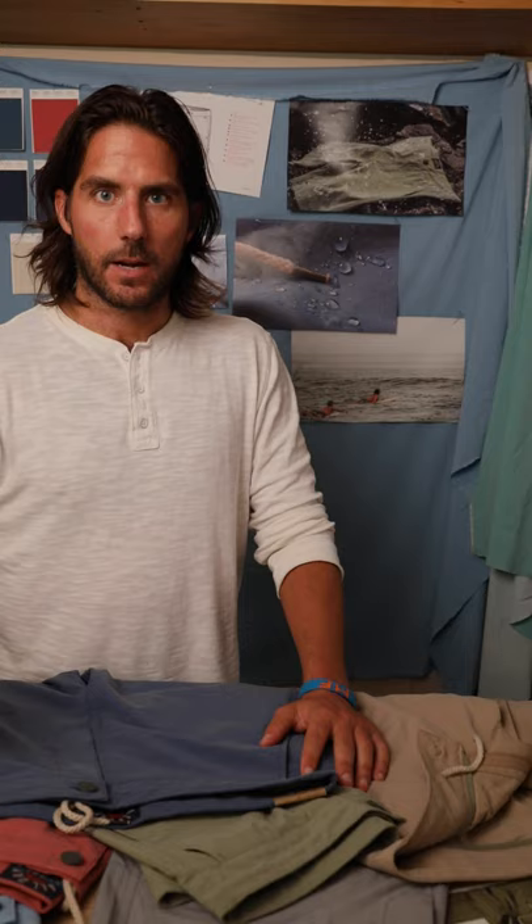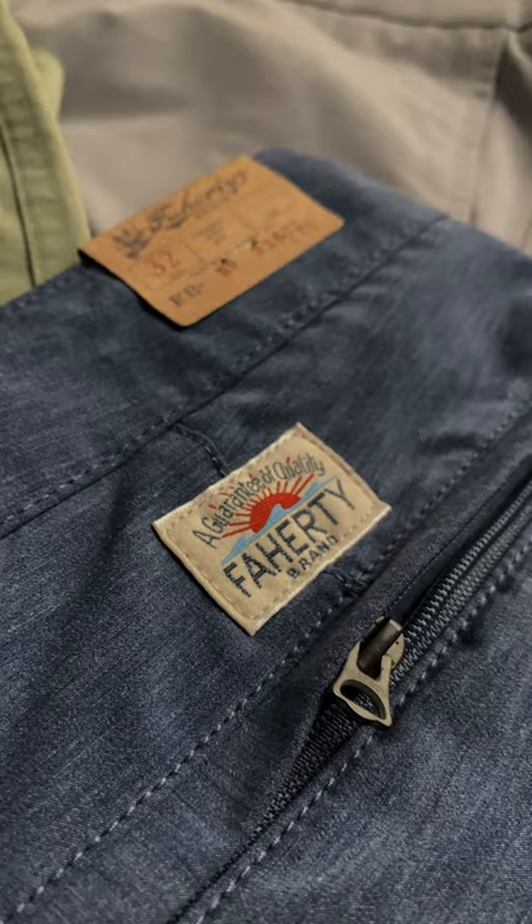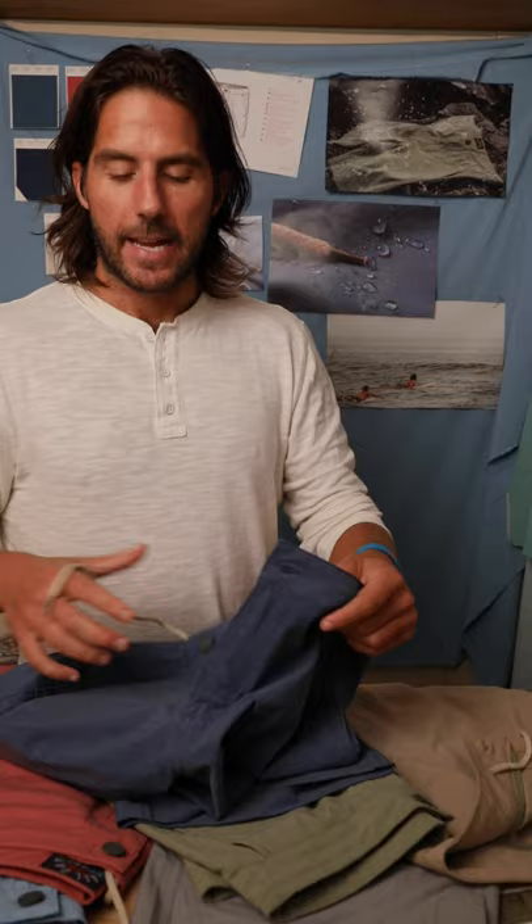It starts off with our Faraday logo shank that will never come off. We also have a zipper that has an engraved Faraday logo on it. We've got our All Day Short label, which is customized just for the short. The label's also made from recycled materials — love that about it.